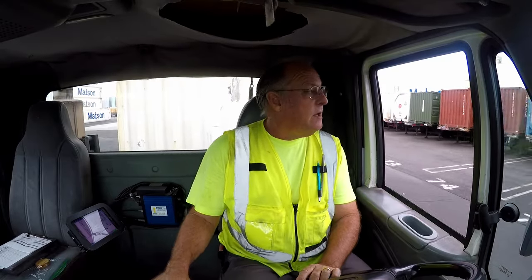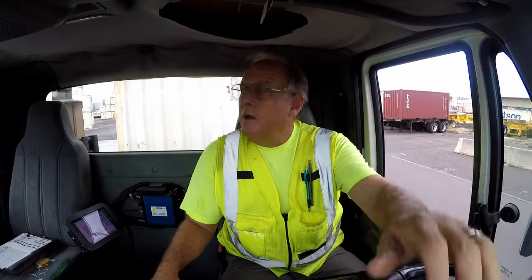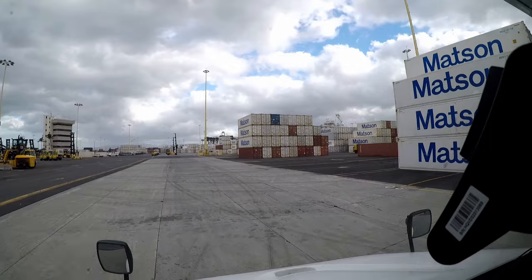At 7:56 we dropped off our full container to the off-site warehouse in Halawa, then picked up an empty 45-foot container. We're bringing this into the shipping terminal here in Sand Island. Our GPS says drop it off at strip pile 8, stack 4.